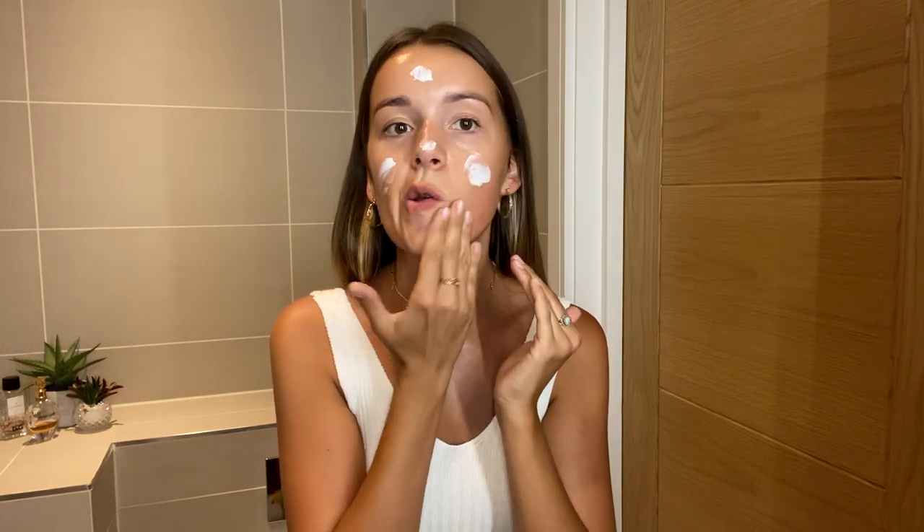I'm going to be spending time outside today so I need to make sure I finish off my routine using SPF. My moisturiser has an SPF of 30 in it, which is enough protection. If your moisturiser doesn't have a minimum of 30, I would definitely put an additional SPF on top of your daily moisturiser, especially with the weather as it is at the moment. Apply this in the same way as the facial oil — upwards and outwards — to get into a good routine so you're never dragging your skin down or pulling at it.